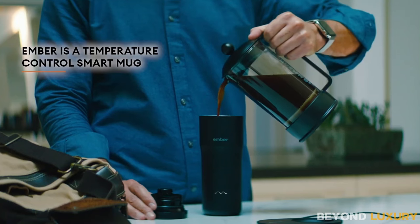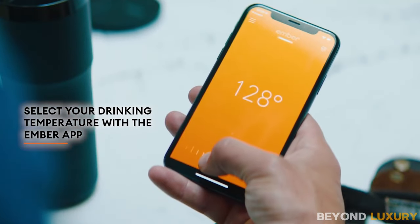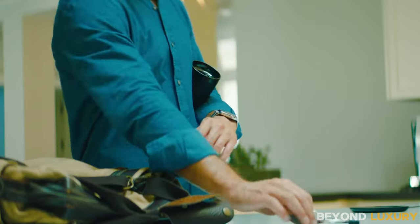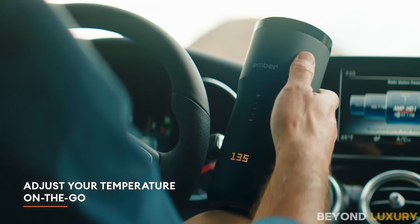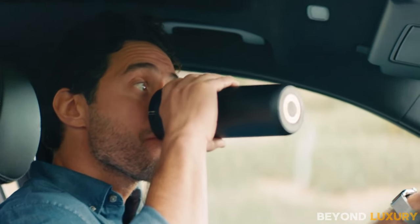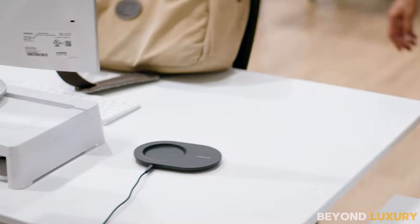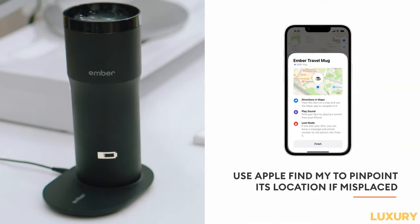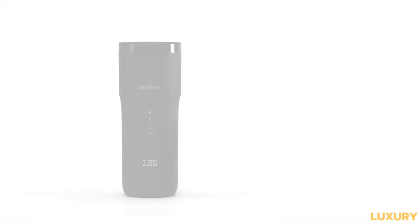Introducing the Ember Travel Mug, now with an extended battery life ensuring your drink stays at the perfect temperature for even longer periods. With its enhanced battery, this temperature-controlled mug maintains your desired temperature between 120°F and 145°F for up to 3 hours on a single charge, or all day when paired with the upgraded charging cradle. Experience ultimate control and convenience with the Ember app, allowing you to set temperatures, customize presets, and more. Alternatively, utilize the new touchscreen display directly on the mug to adjust temperatures without the need for a smartphone.